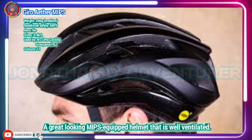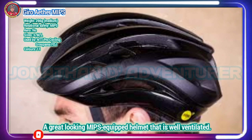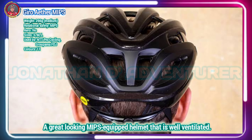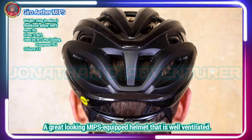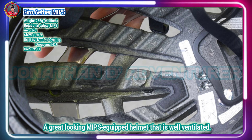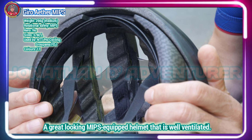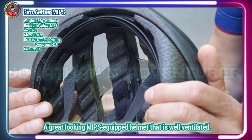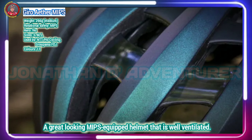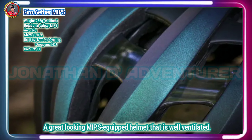Instead of putting a MIPS lining on the inside of the helmet, as is often the case, the Gyro Ether MIPS has a dual-layer EPS foam structure, which moves independently and enables protection from a wide range of impact energies. This design should not only improve fit, but the lack of an additional MIPS lining also contributes to the ventilation performance, with the brand saying the helmet is 2 degrees Fahrenheit cooler than other Gyro road bike helmets.